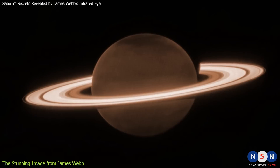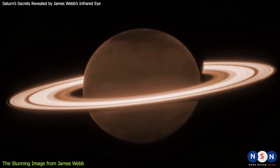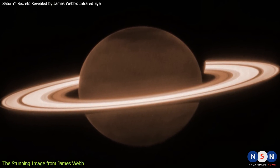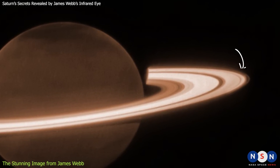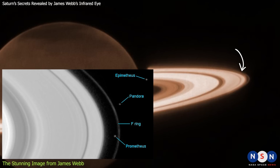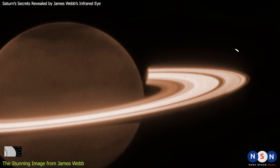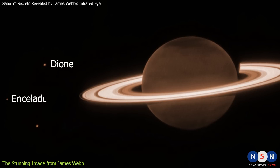This new image shows Saturn's rings in stunning detail, revealing features that are not visible in other wavelengths or with other telescopes. For example, we can see the thin F ring, which is located beyond the main rings and is shaped by two small shepherd moons, Prometheus and Pandora. We can also see some of Saturn's moons, such as Dione, Enceladus, and Tethys.